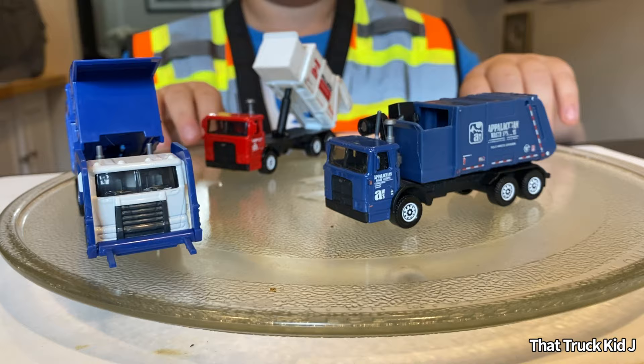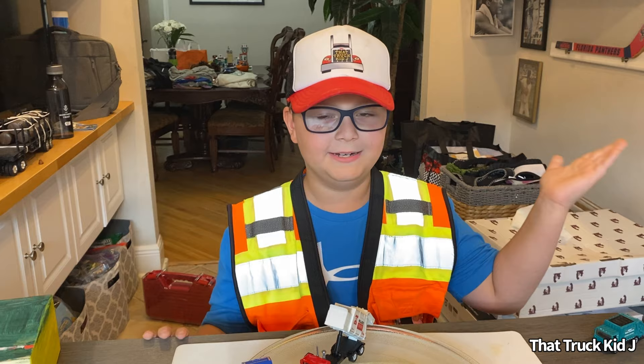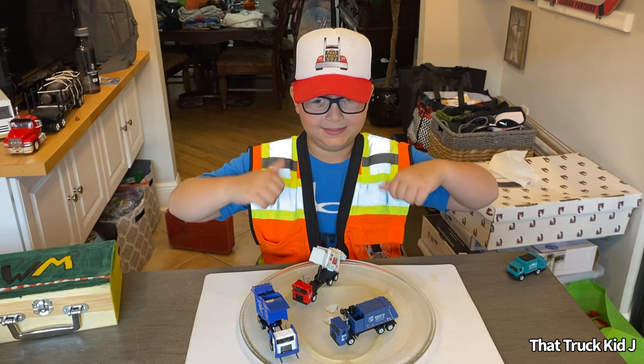That's the end of the video — hope you guys enjoyed. Click here to see garbage truck videos, click here for big rig videos, and don't forget to click here to subscribe. See you next time. Bye.